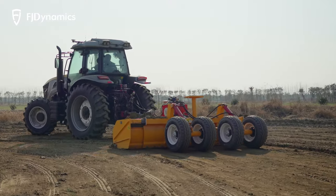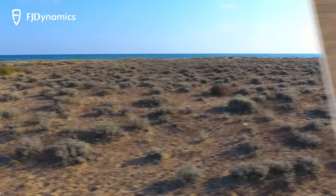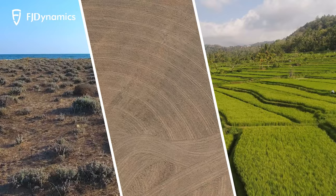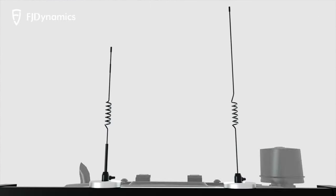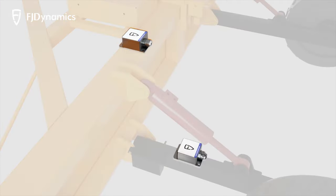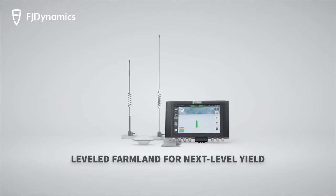Use the land leveling system to reclaim wasteland, optimize elevation uniformity, or convert slopes into terraces. This is FJ Dynamics 3D Land Leveling System AL-01 — leveled farmland for next-level yield.